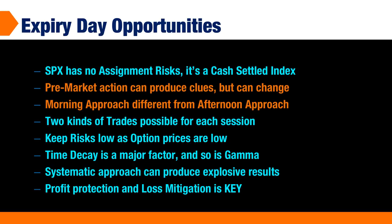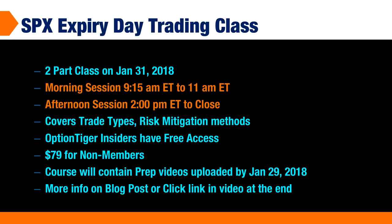Profit protection and loss mitigation is key, because these moves can happen very quickly, and if it goes against you, you want to be prepared with your loss mitigation techniques. As a follow-up to the day trading class, there will be an SPX expiry day trading class — a two-part class on January 31st, 2018, with a morning session from 9:15 to about 11 and an afternoon session from 2 to close. It will cover the different trade types best suited for these explosive opportunities along with risk mitigation methods. OptionTiger Insiders members have free access, and it's $79 for non-members.